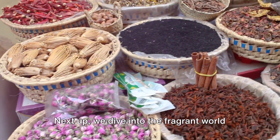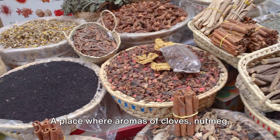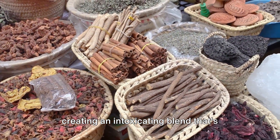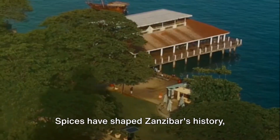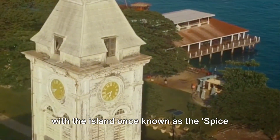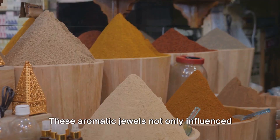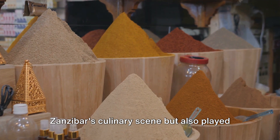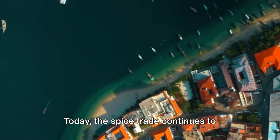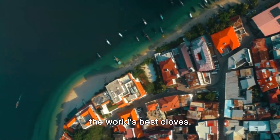Next up, we dive into the fragrant world of Zanzibar's spice trade — a place where aromas of cloves, nutmeg, cinnamon, and pepper waft through the air, creating an intoxicating blend that's impossible to resist. Spices have shaped Zanzibar's history, with the island once known as the Spice Islands due to its large production and export of spices. These aromatic jewels not only influence Zanzibar's culinary scene, but also played a major role in its economy. Today, the spice trade continues to thrive, with the island producing some of the world's best cloves.